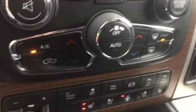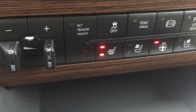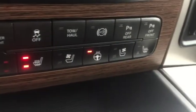Climate control, tow hauling package, tons of storage in here, the nice black Laramie leather seats, center console in two pieces.